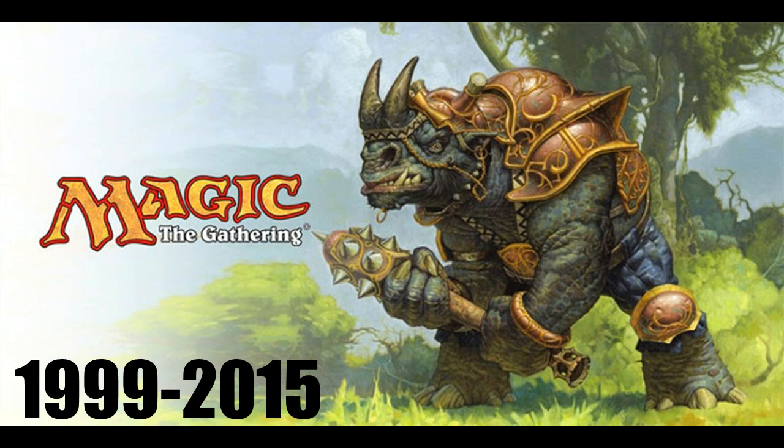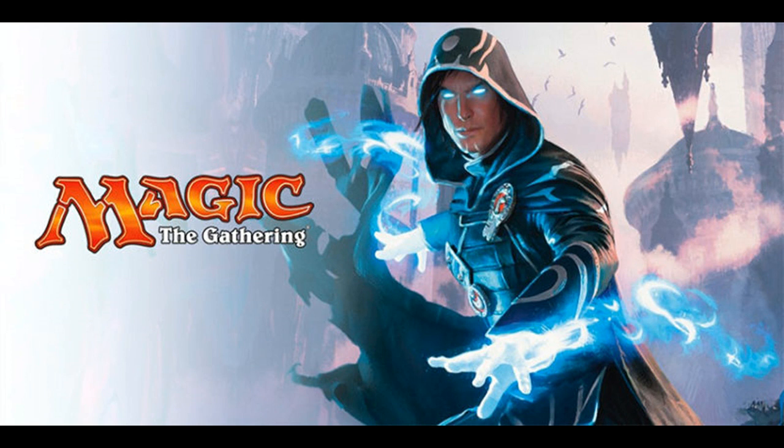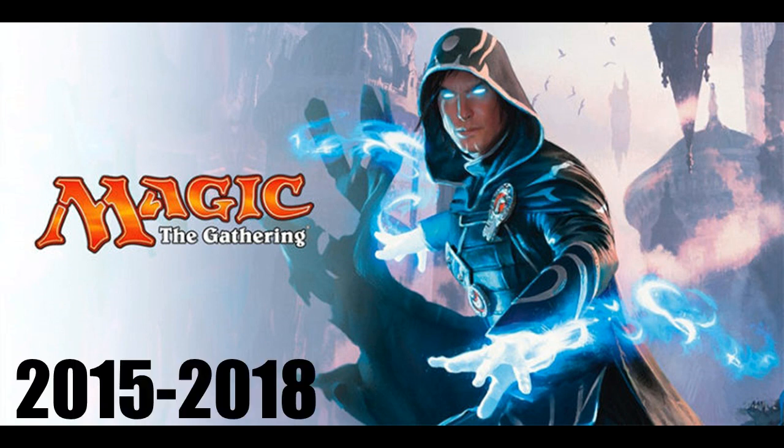Wizards of the Coast has definitely used color to their benefit with Magic. Then we move on to the third logo, which only lasted about three years — 2015 to 2018 — the orange with a white border. It's a little different because it's not just a solid color like the last two were. It has kind of a shimmer to it, almost like it's foil or a flame. The last packaging we're going to get with this logo is from Rivals of Ixalan. Not really bad — I think it's a bit more on point with their marketing strategy, as they want the logo to be visible to just about everybody.